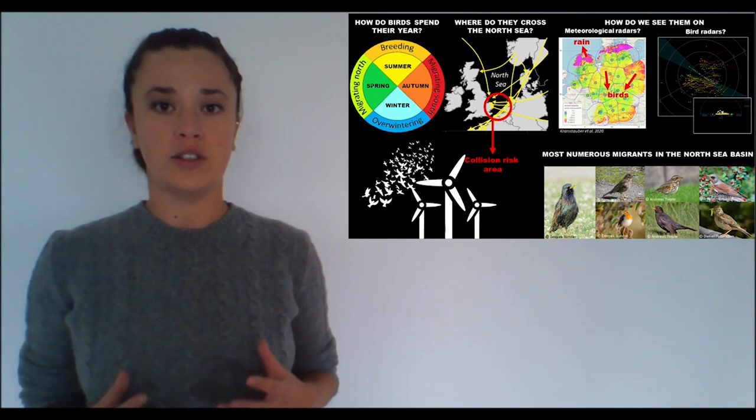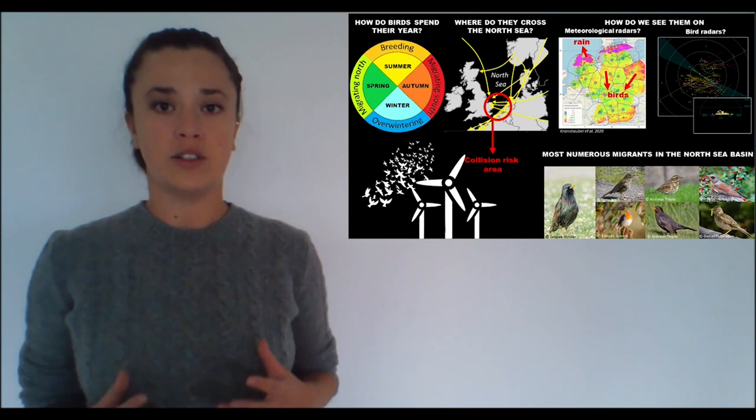In my project, I'm using a network of coastal meteorological radars located in all the countries surrounding the North Sea, but also specialized bird tracking radars deployed in already existing offshore wind farms close to the Dutch coast. Radars allow me to identify nights of intense migration and to exactly know in which directions these birds fly, how high, and how fast.